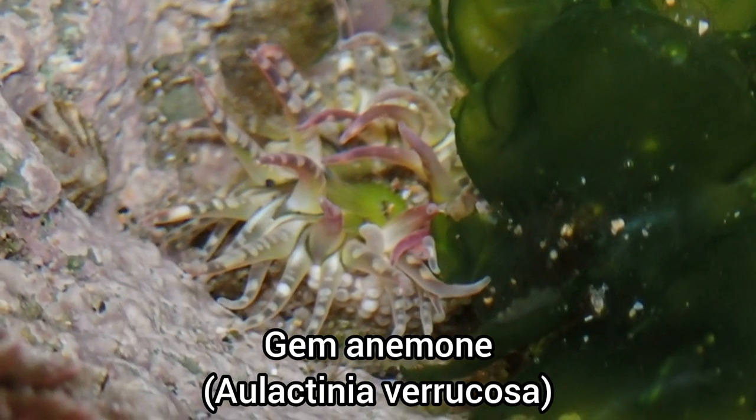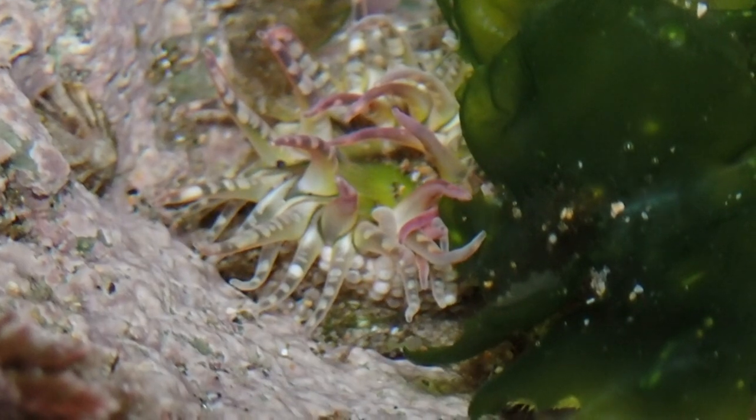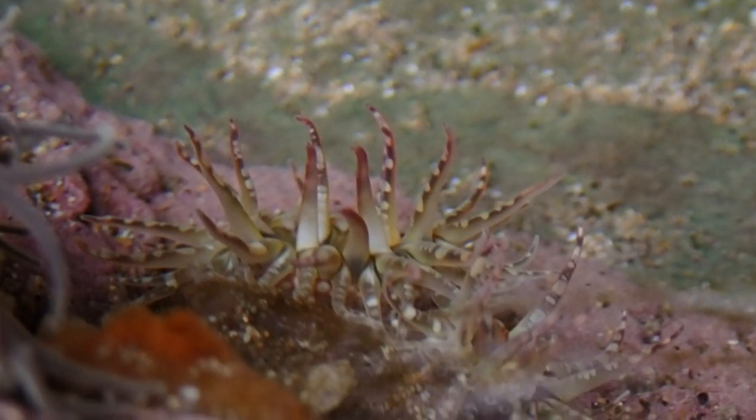And here's something I was looking for throughout the trip: a new anemone species. These are gem anemones, and their tentacles and bright colours look amazing, so I was really happy to find them.